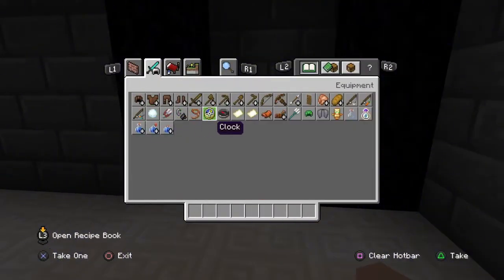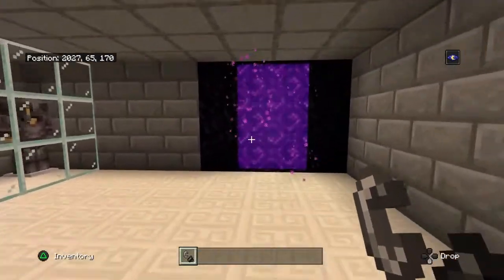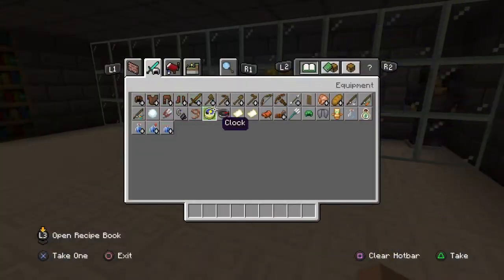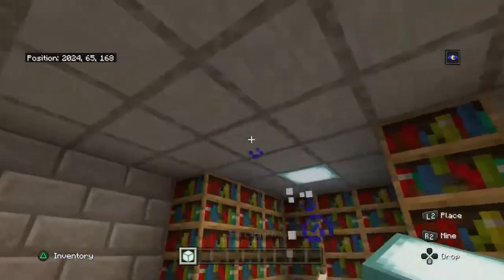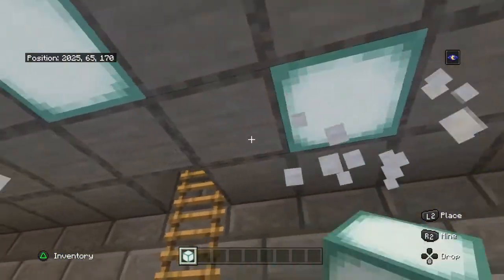And then a flint and steel — there it is. Now, lighting — lighting is important. We're going to have a light above the enchantment table, like there, kind of surrounding that.